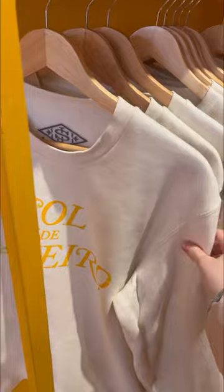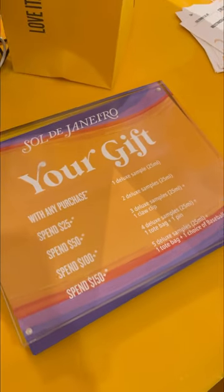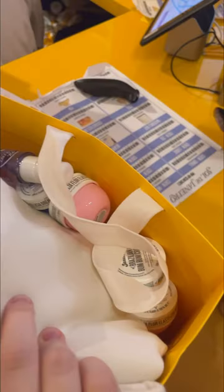Which I obviously did because I'm a sucker for Sol de Janeiro. And with every purchase you also got deluxe size samples, which they were very generous with. And no, I didn't buy any of the actual products because I'm a Sephora employee.